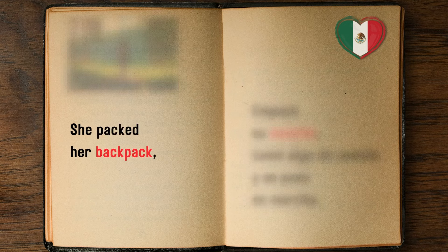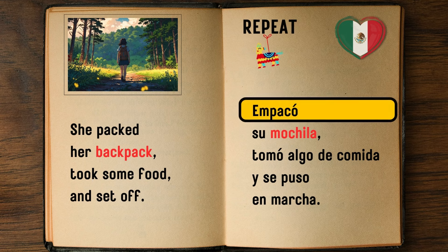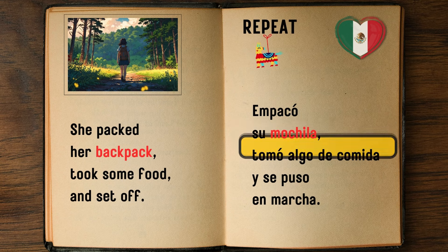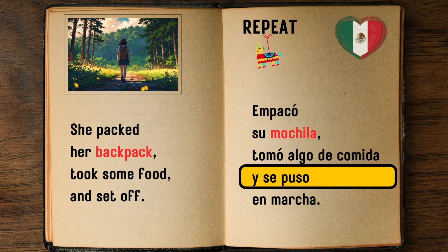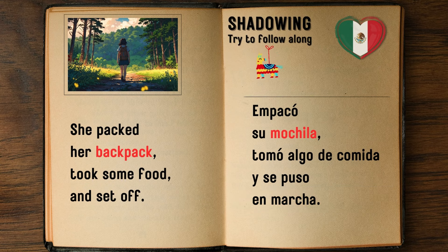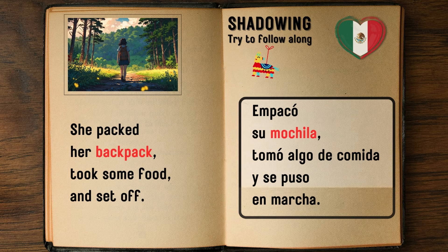She packed her backpack, took some food and set off. — Empacó su mochila, tomó algo de comida y se puso en marcha.